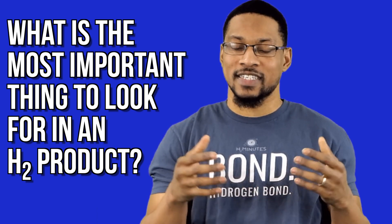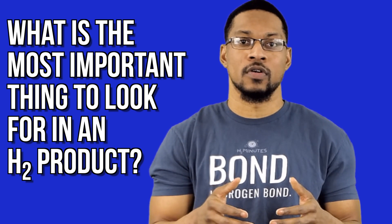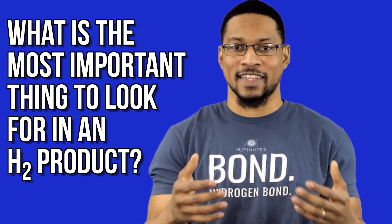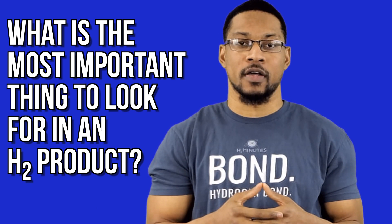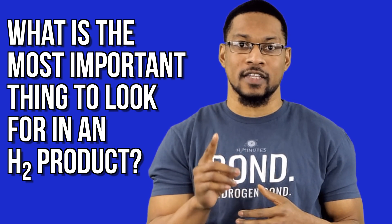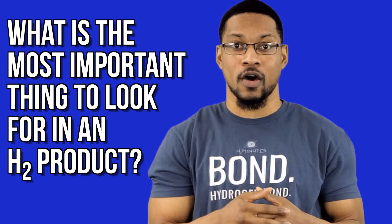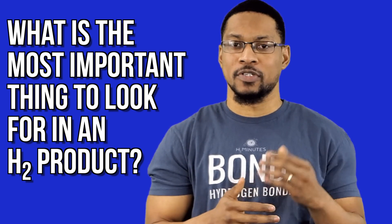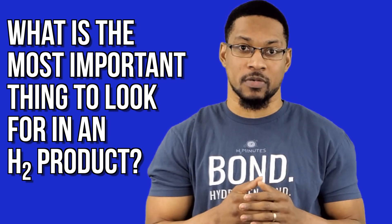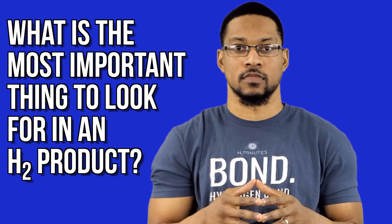There are actually a lot of different things we can talk about, but for the sake of the video we'll reduce it to really just two things for this answer. It's really not that hard of an answer. Number one: you need to verify that the system actually produces hydrogen gas or dissolves it into water or whatever the product you're looking for. And number two: you need to do your best to verify how much is being produced. So let's go ahead and discuss the implications of those two things.